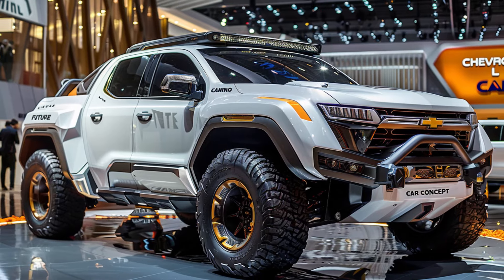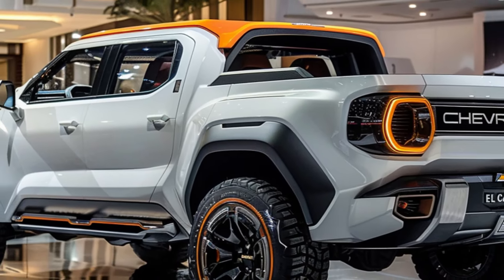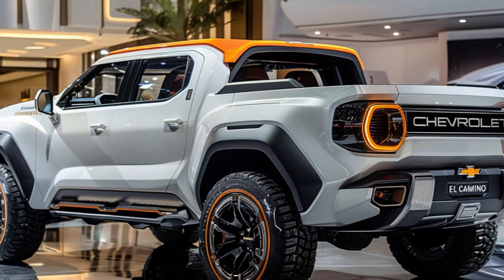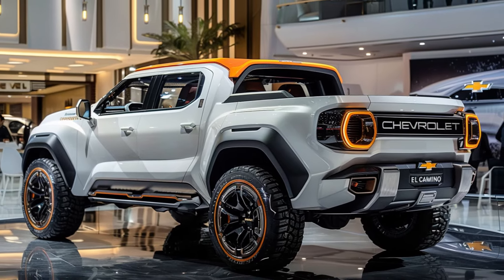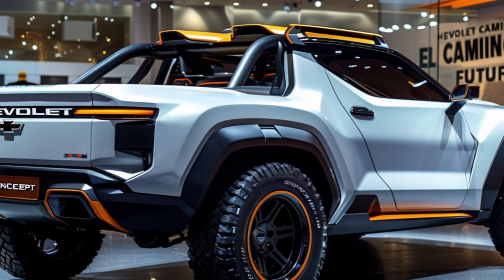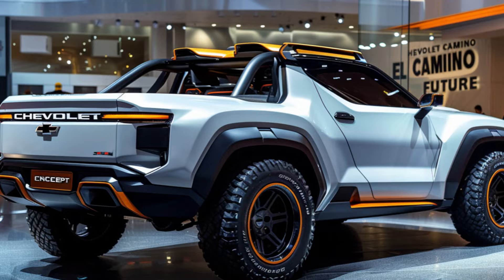Now let's talk about a unique touch: the matte orange roof rack. This unexpected element injects a dose of modern personality while maintaining practicality. It provides a platform for additional cargo, perfect for hauling gear to your next project or conquering the road less traveled in true El Camino spirit.